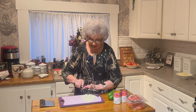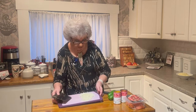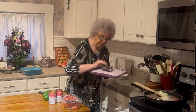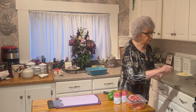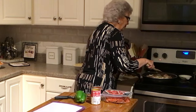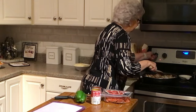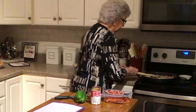Every time I get a casserole off the channels, I print them off and put them in my casserole cookbook. I understand a few channels are doing that too, so you might want to do that. Now I'm putting my hamburger and onion in the pan to sauté a little bit.